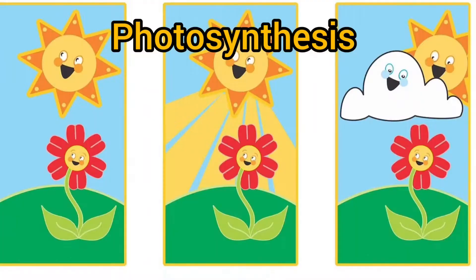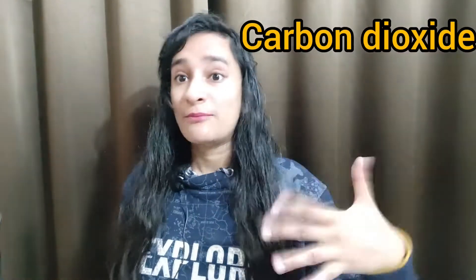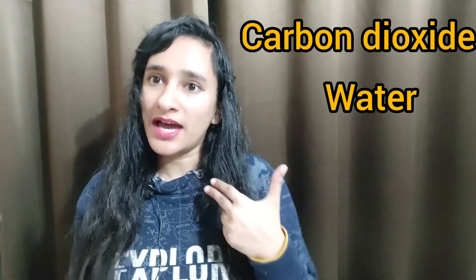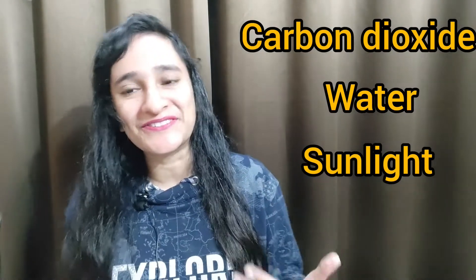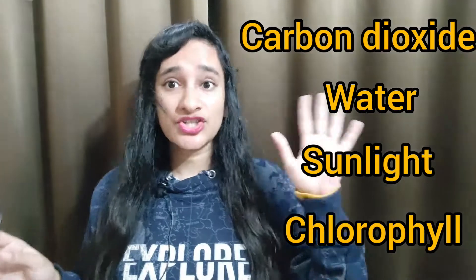Now let's talk about leaves. First we will understand photosynthesis. What is photosynthesis? When plants make their food, they need four things: first is carbon dioxide, which we breathe out; second is water; third is sunlight, which is very important; and fourth is chlorophyll. Using these four things, plants make their food.